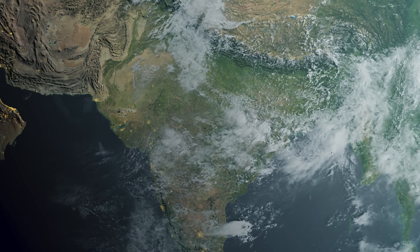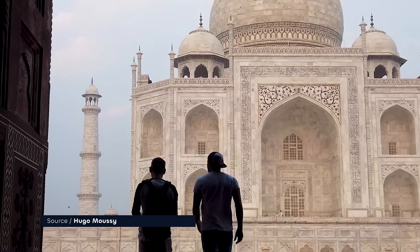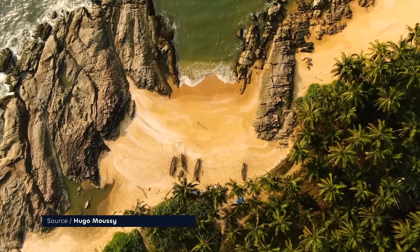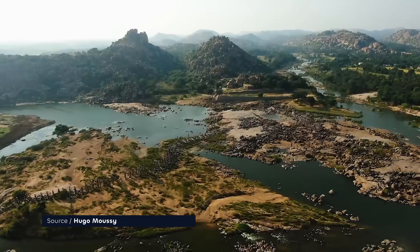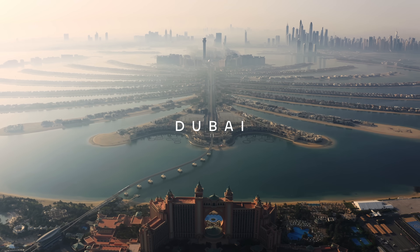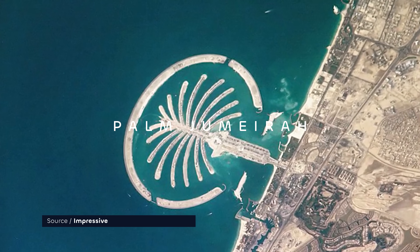Today we are exploring incredible India — the customs, the culture and of course the cuisine. This is going to be quite a trip, but luckily I don't even need to pack a bag, because we will do all this from the comfort of a rooftop restaurant in Dubai. This is the world's largest man-made island, Palm Jumeirah.